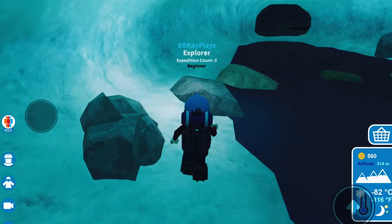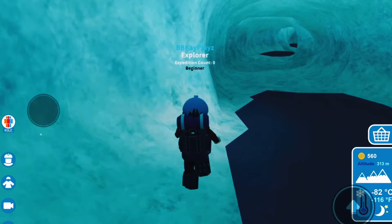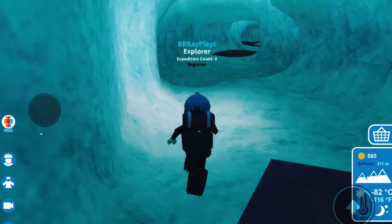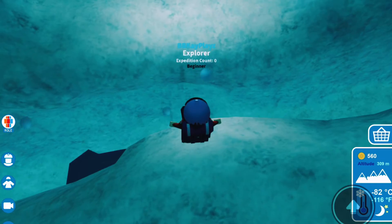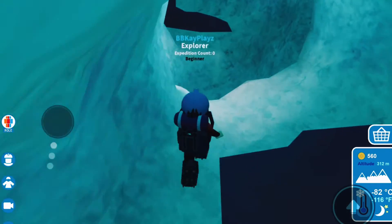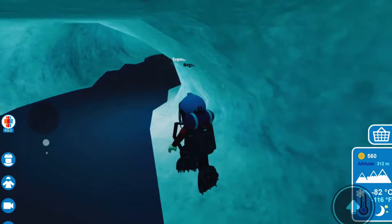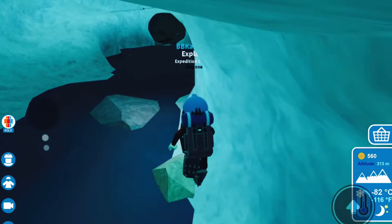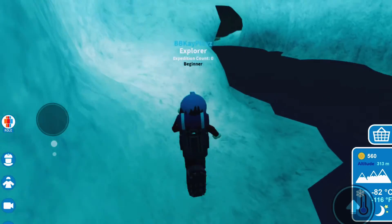I'm gonna keep heading forward through this cave and see if there's anything up here. I'm just seeing a bunch of water in here. Oh, I almost didn't see that — we're gonna jump and keep going. I think there's another one here as well, so jump over that too. I don't think we can touch the water so I'm gonna try not to — I think it hurts us if we do.